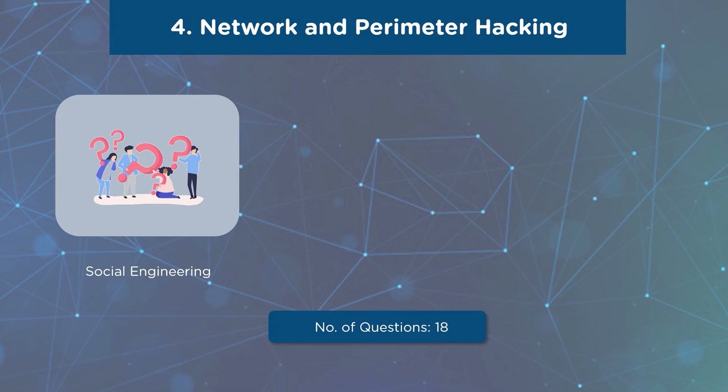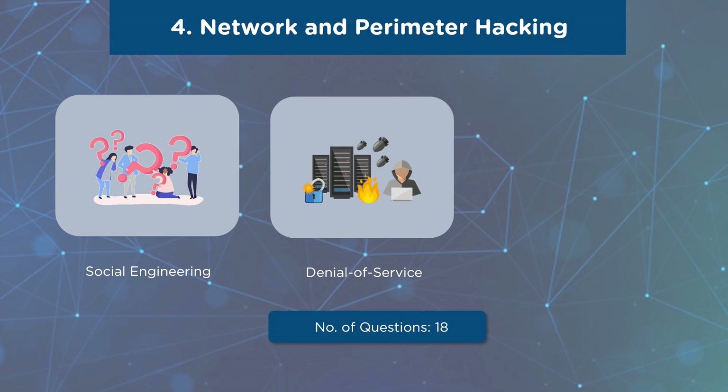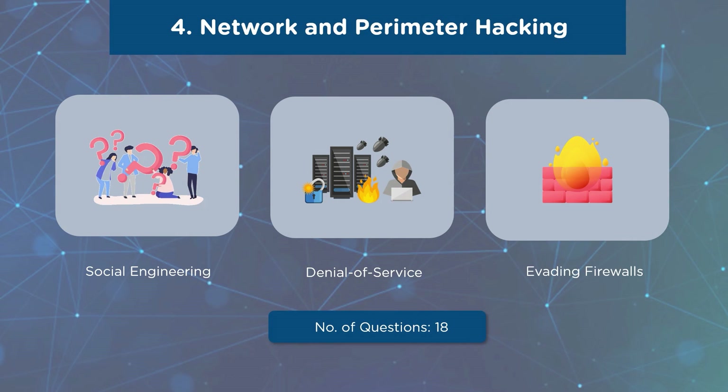Our fourth domain is Network and Perimeter Hacking. One subdomain is Social Engineering, covering social engineering techniques, insider threats, impersonation on social networking sites, and identity theft. You will also have questions on sniffing concepts as another subdomain, and questions from the Denial of Service subdomain covering botnets and DDoS attacks. Various session hijacking concepts are another crucial part of this domain. The final subdomain covers evading IDS, firewalls, and honeypots — including IDS, IPS, firewall, and honeypot concepts, and how to detect honeypots. A total of 18 questions will be asked, with a weightage of 14%.